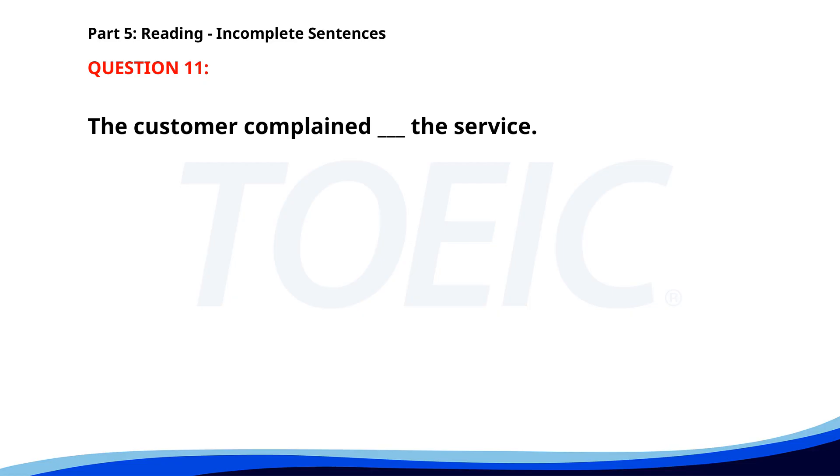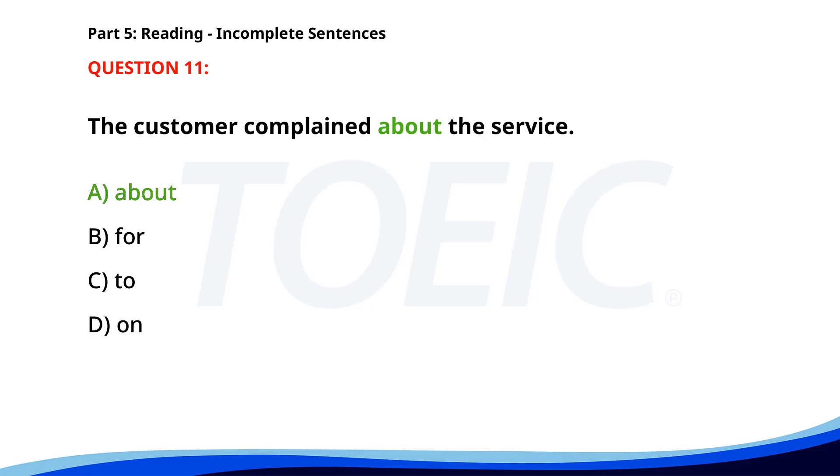Number 11. The customer complained ___ the service. A. About. B. For. C. To. D. On. The correct answer is A. About.